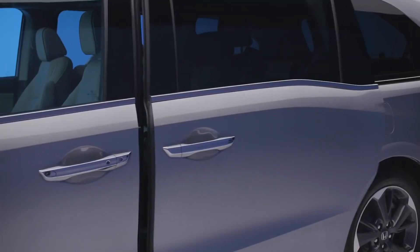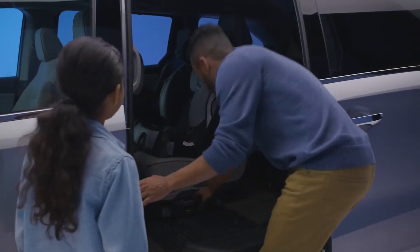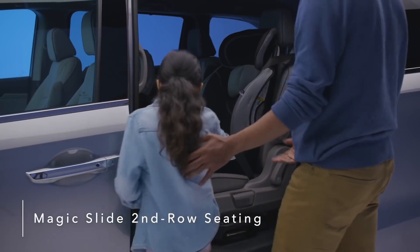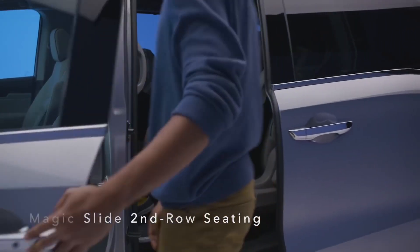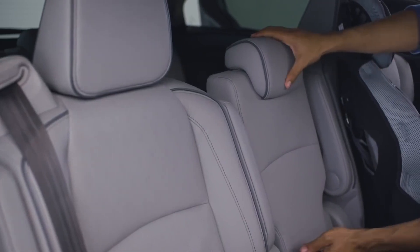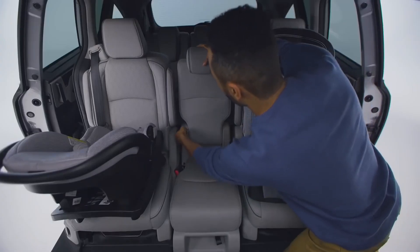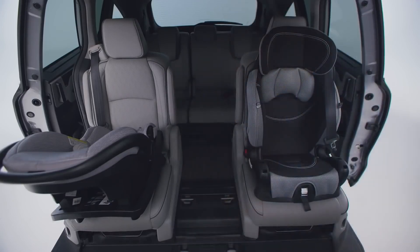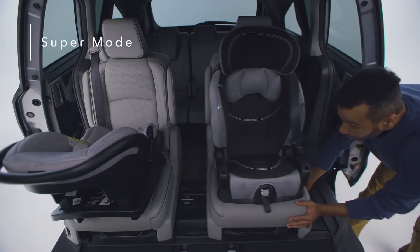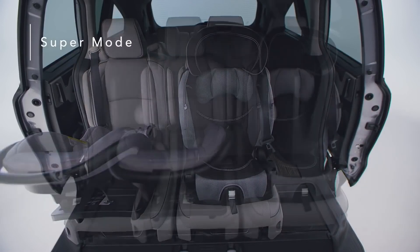The Honda Odyssey offers premium refinements throughout the cabin, creating an upscale, enjoyable driving experience. The Odyssey's innovative Magic Slide second-row seats allow for greater convenience and seating flexibility. All three second-row seats feature seat back angle and fore-aft adjustment, and can also fold flat for easy removal and carrying. With the middle seat removed, you can open up even more possibilities. Super mode puts both seats on the side of the van, allowing for easy third-row access on the left or right side.